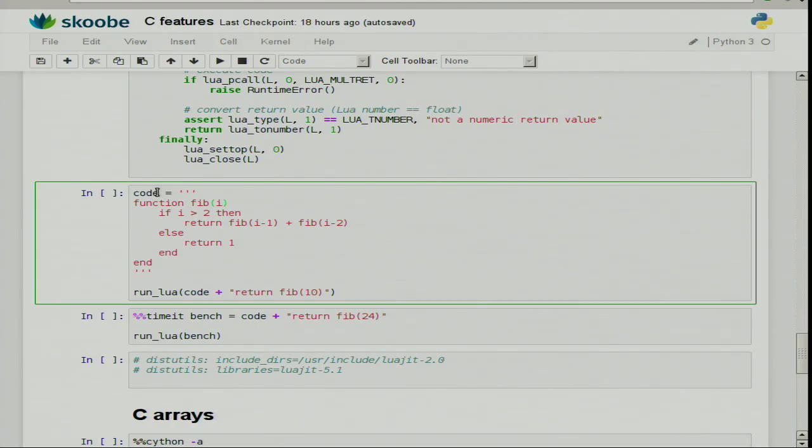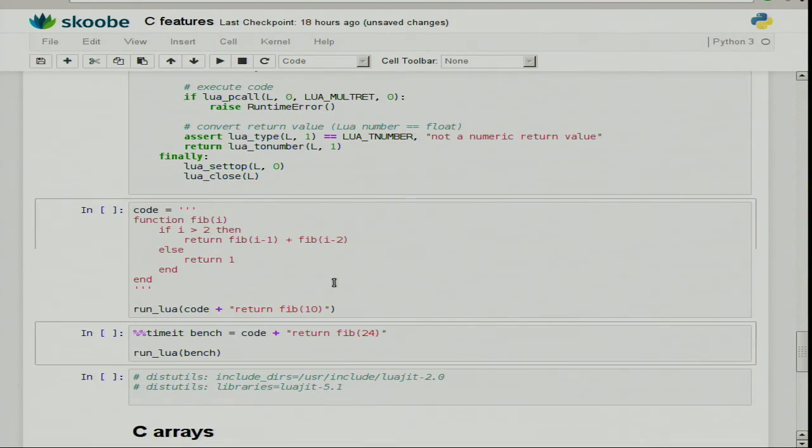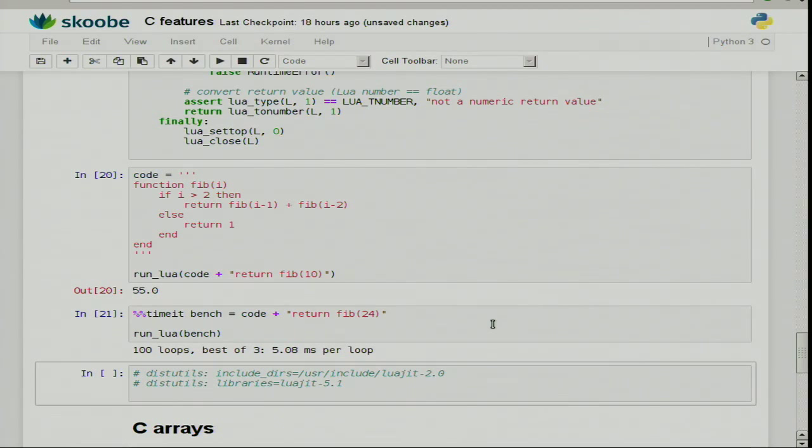I take some Lua code, pass it into the function. I create a Lua function and call it at the end and return the result. And it gives me the 10th Fibonacci number — a recursive version of Fibonacci. I can benchmark that — it gives me about five milliseconds. The thing I didn't mention is why this actually works: I'm specifying in the details that when this compiles and creates my shared library for Python, please use this include to find the header file and these libraries to link against.